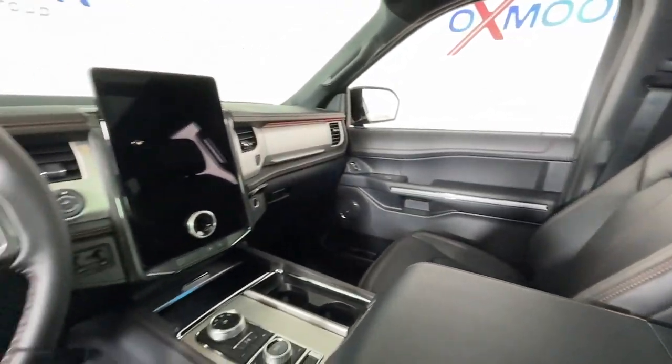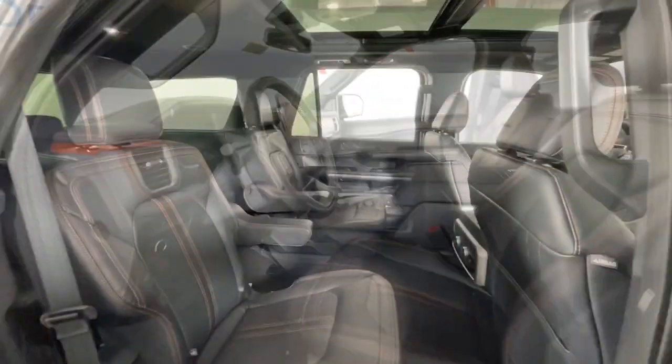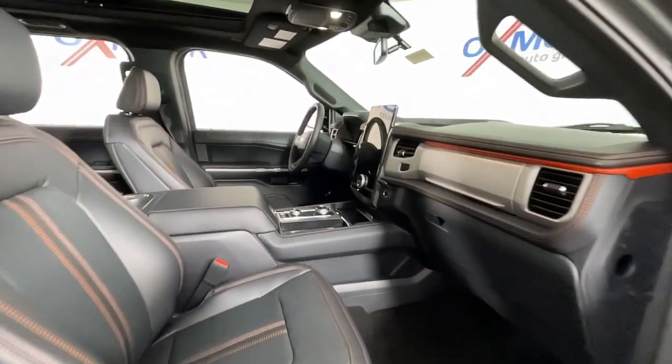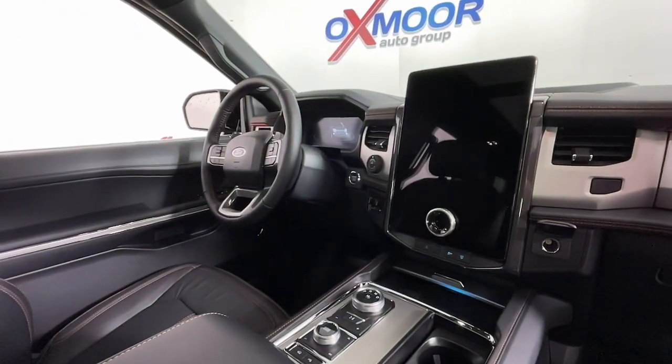The following are some of this vehicle's highlighted options: panoramic roof, navigation system, keyless entry, fog lamps, power liftgate, power passenger seat, four-wheel drive, satellite radio, heated mirrors, backup camera.